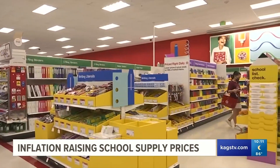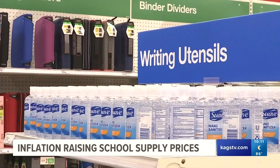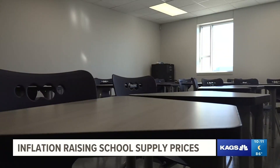Just a few strategies to offset rising back to school supply prices. Teachers in particular are going to feel that sting. Yet he urges them to strategize the same way. And if you can donate to a teacher's classroom, even better.